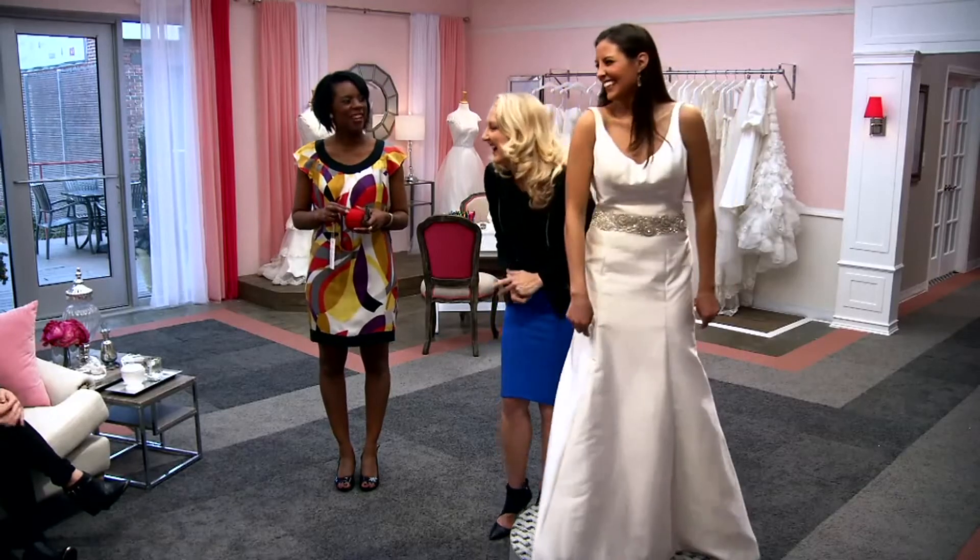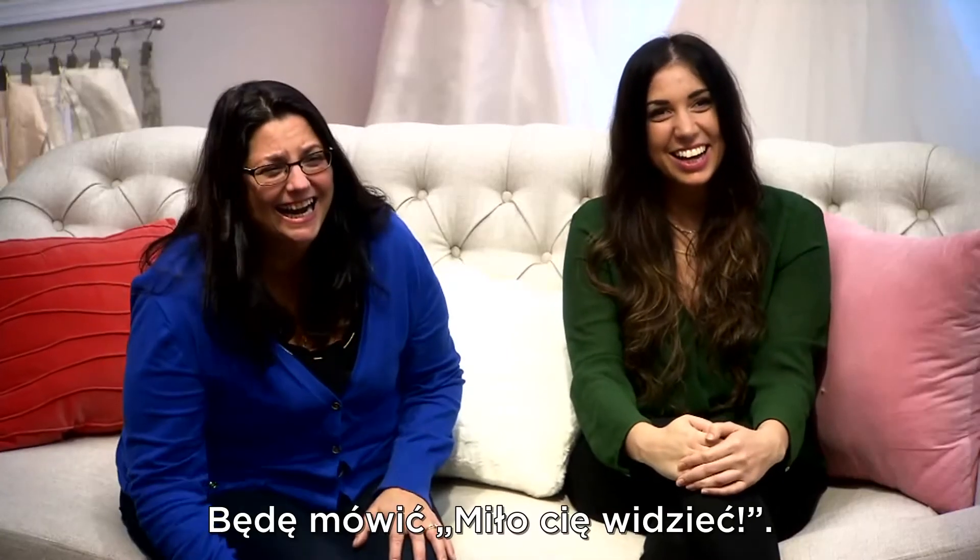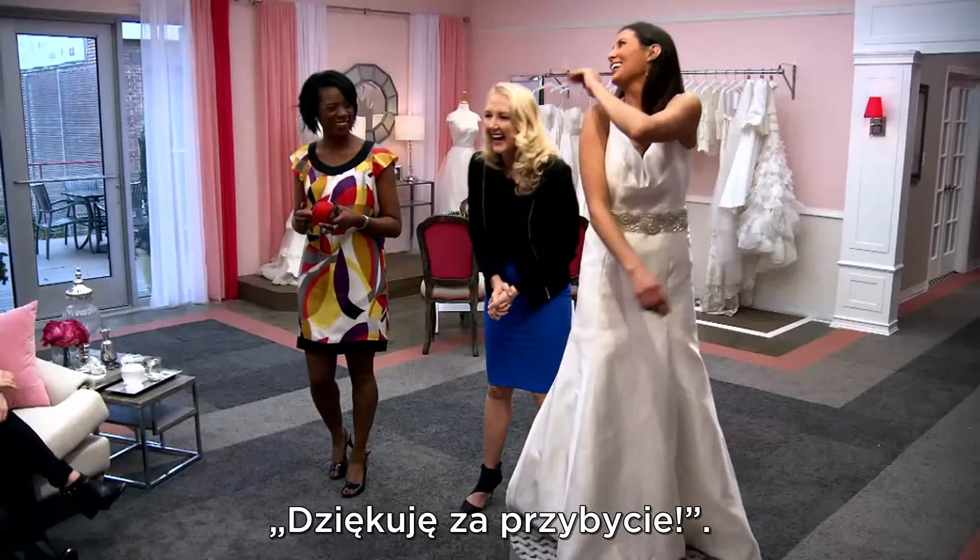That back is yours. We're going to say, oh, good to see you. Hi. Thank you for coming. Bye.